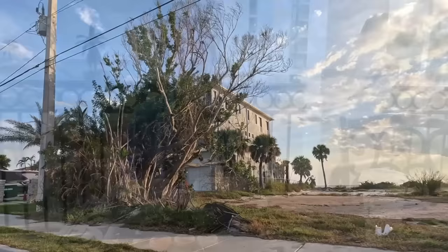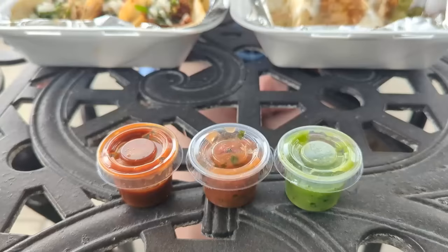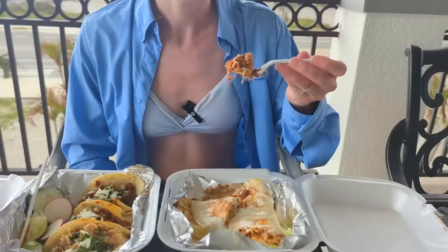We knew our rental was ready and that it had an outdoor patio with a great view, so we opted to eat there instead of the picnic tables at Charos Brothers. We ordered a barbacoa burrito, which looks amazing, and also three corn tacos. The barbacoa is really tender, and the cheese sauce on top of the burrito is a nice added touch.